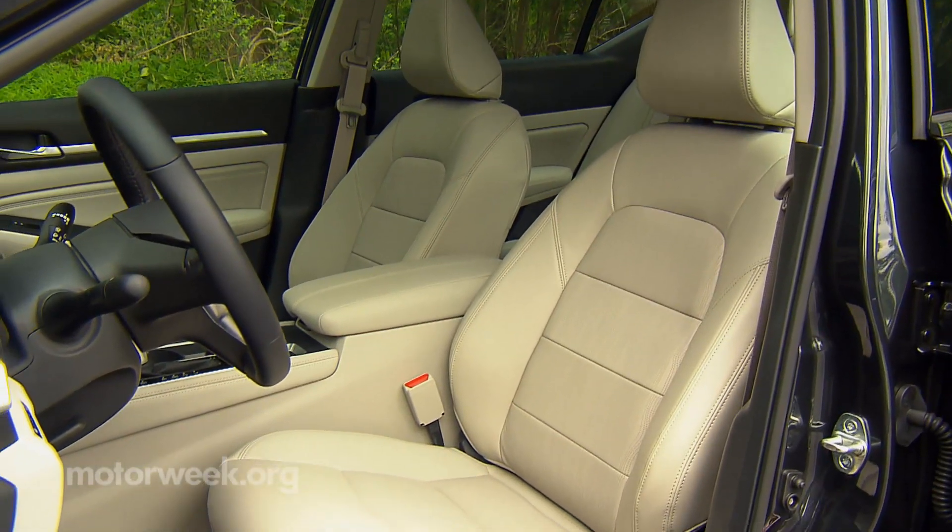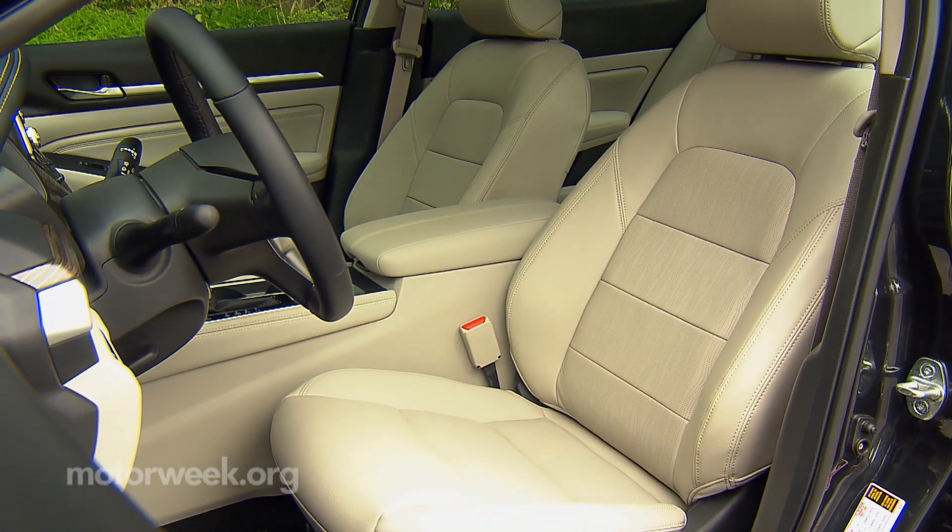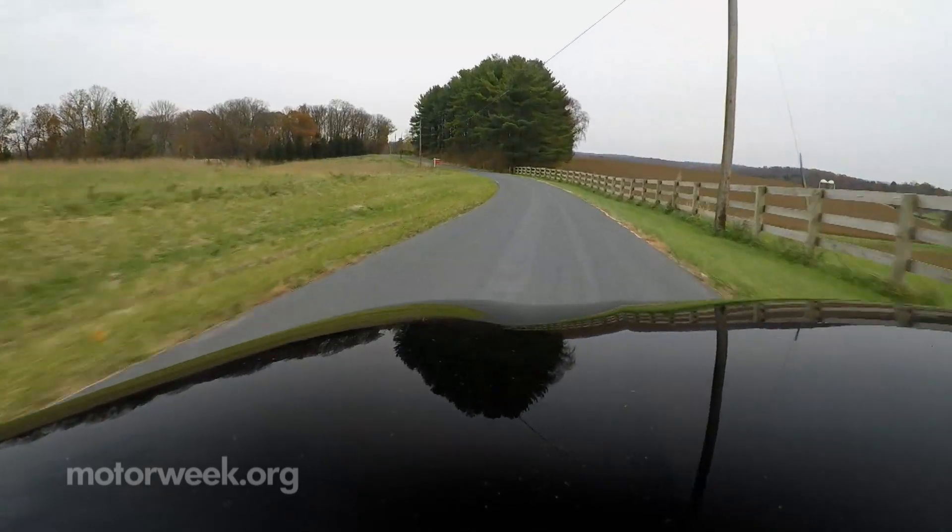In true Nissan fashion, the seats continue to get high praise for their comfort and the heat they provide on frigid morning commutes.